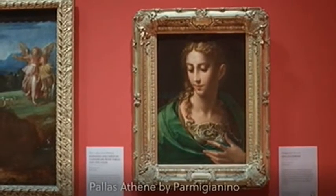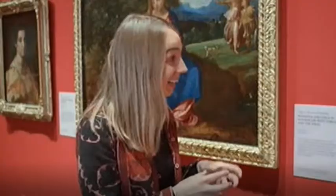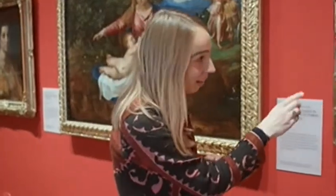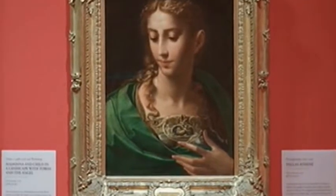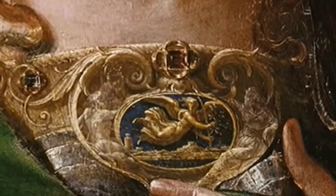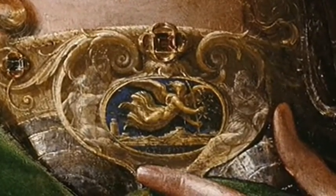It's Pallas Athene by Parmigianino. One of the real benefits of bringing these paintings in here is that we can get close to the details. And Athene is identified by this brooch on her breastplate — a figure of victory flying over a city with an inscription underneath: Athene, the goddess of warfare and wisdom and the patron of Athens.